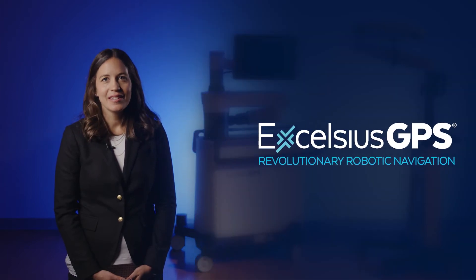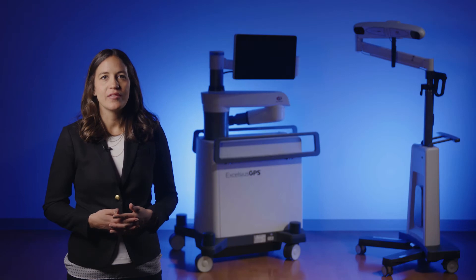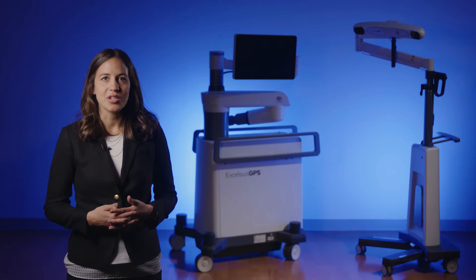Welcome and thank you for joining me. I'm excited to share with you today an in-depth introduction of our Excelsius Technology flagship product, the Excelsius GPS Robotic Navigation Platform.